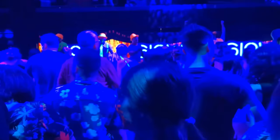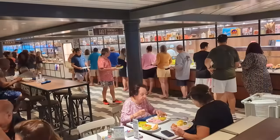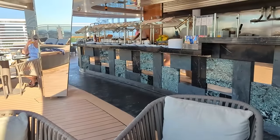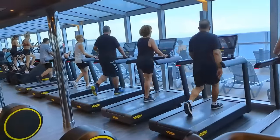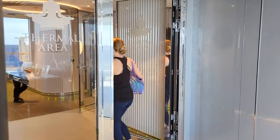Our second day in the Yacht Club got off to a late start since we stayed up for the glow party. We still made it to the Yacht Club breakfast buffet before they stopped serving at 10 a.m. The food wasn't anything special — pretty much the same type and quality as the main buffet — but what really separated it was that there were no lines whatsoever. After breakfast we hit the gym and then had a reservation at the spa, which comes included in the Yacht Club experience.